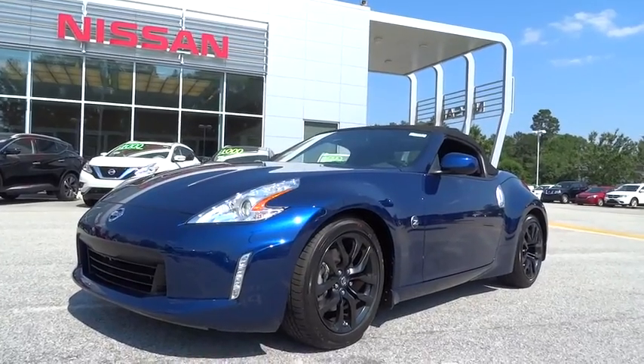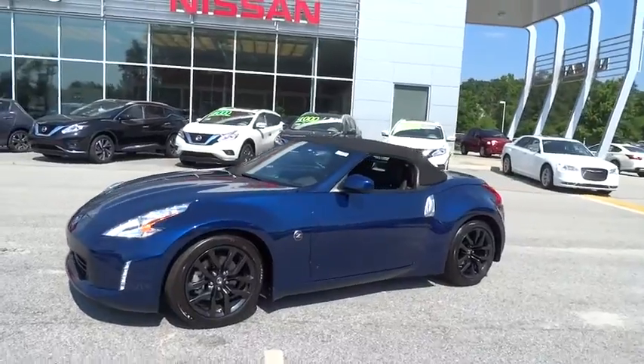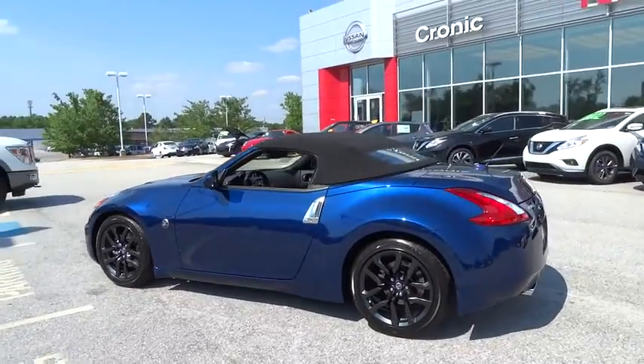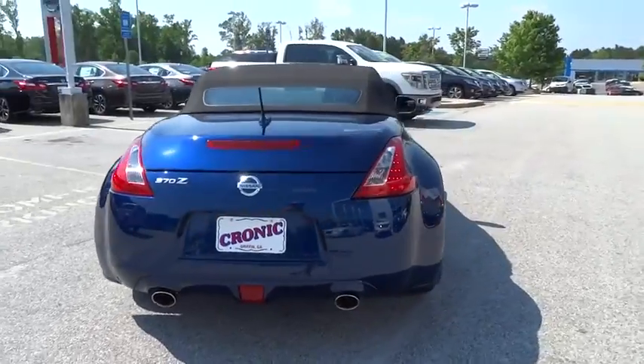The 2016 Nissan 370Z. With its richly crafted driver-obsessed cockpit and the world's first synchro rev match manual transmission, the lower, wider, lighter Nissan Z is in a class all its own. Here are some of this vehicle's great options.